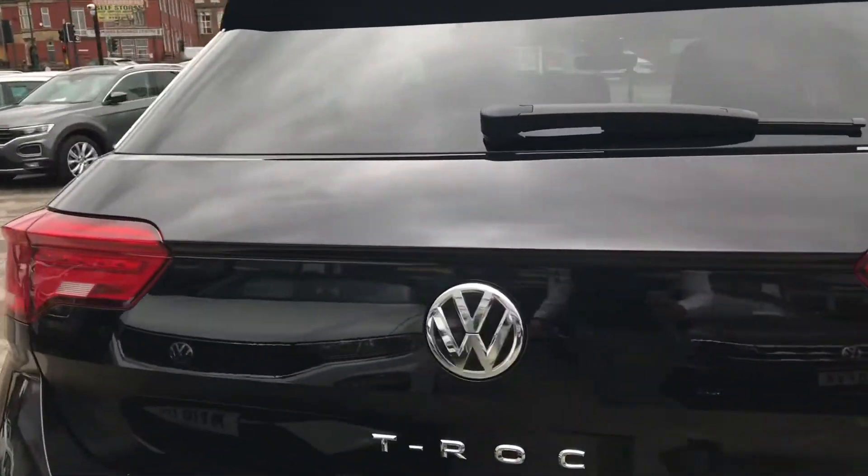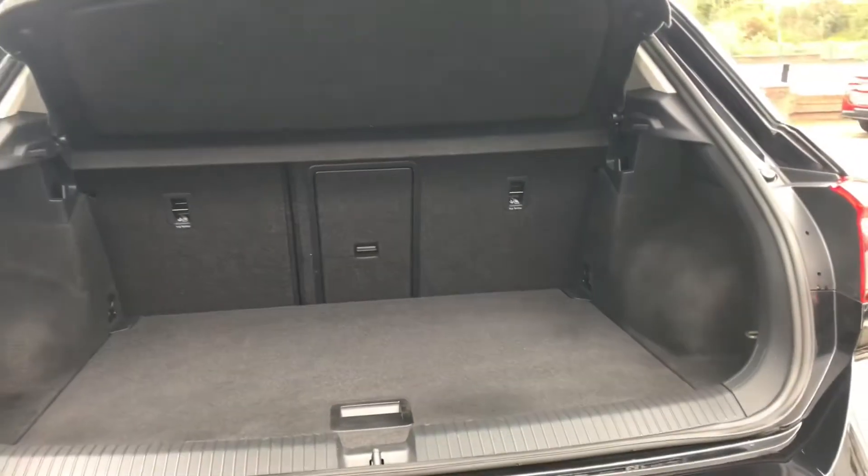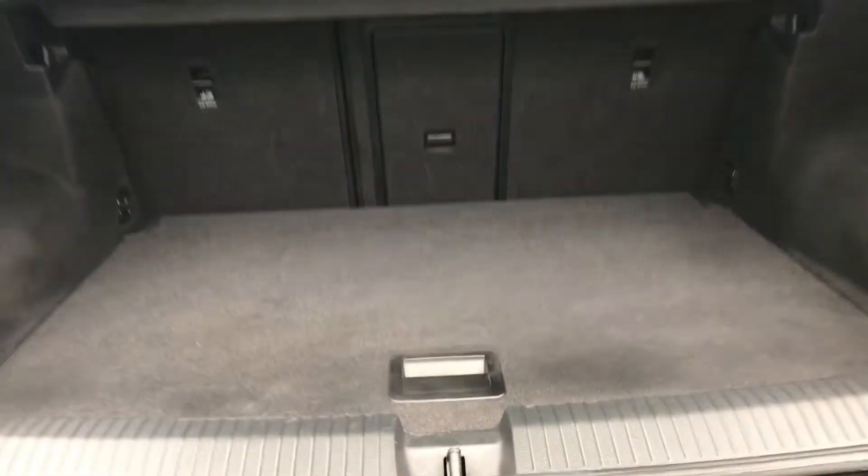Using the Volkswagen branding at the back, we can access a very spacious boot size, big enough to fit a weekly shop inside. If you require any additional height, we have a storage compartment underneath — simply lift it up like so, and you have a storage space for a spare wheel as well.